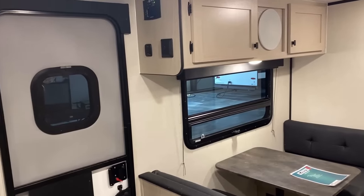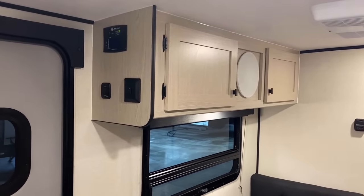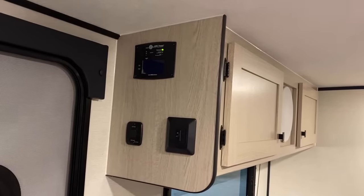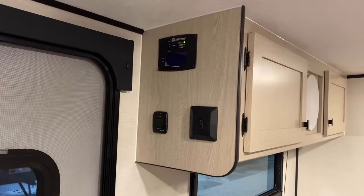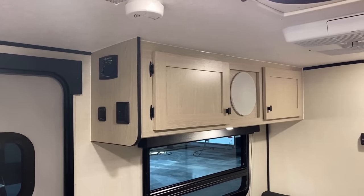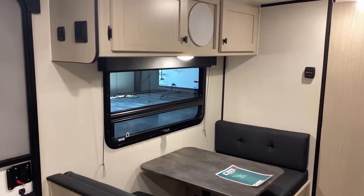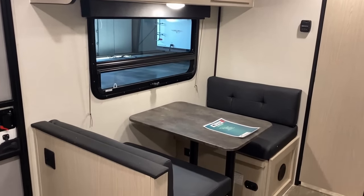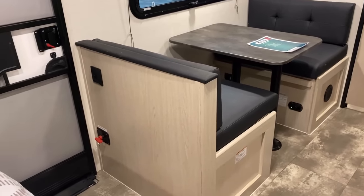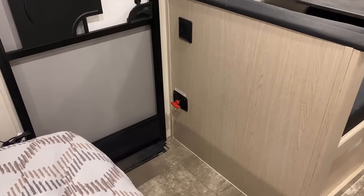The one we're looking at today is outfitted with their optional super solar package. That's where your charge controller, monitor, and system panel will be. I think that's a really good location for it — I generally dislike it when manufacturers bury that stuff in a pass-through compartment. I'd rather have it inside where I can see it. The display is not on all the time, so it shouldn't really disrupt people sleeping.